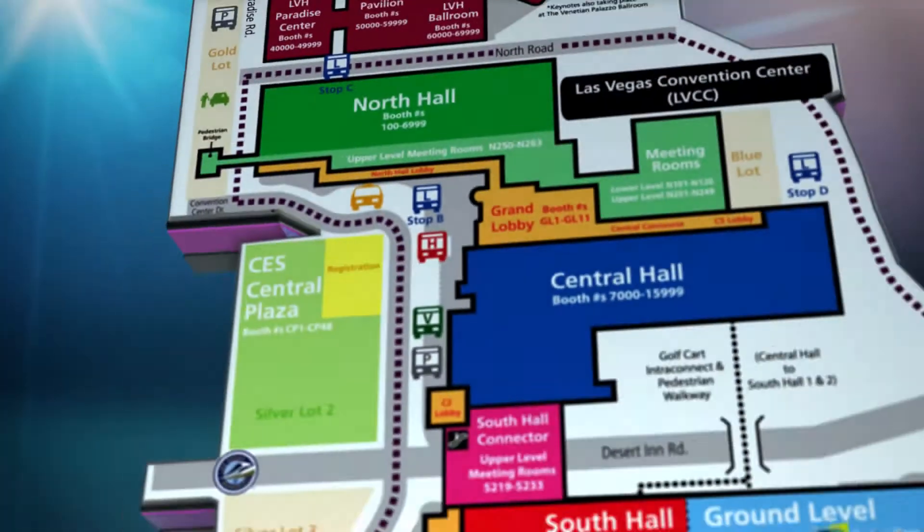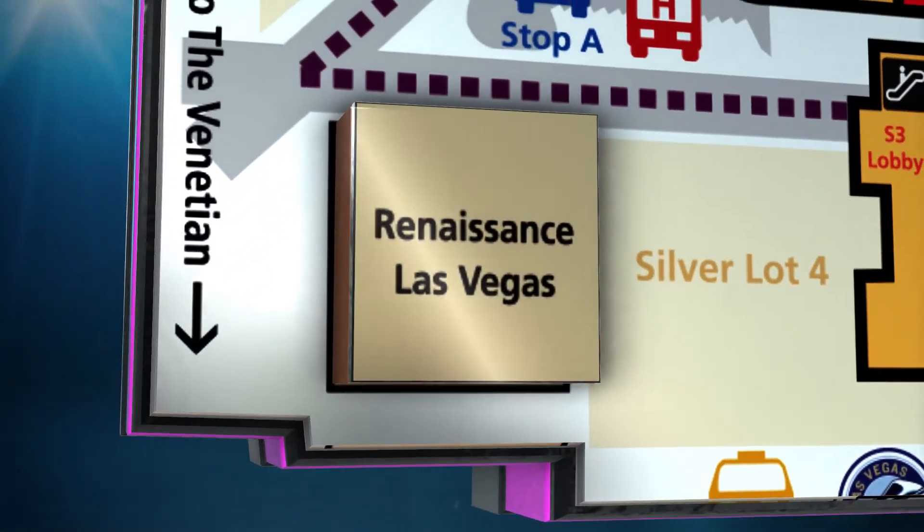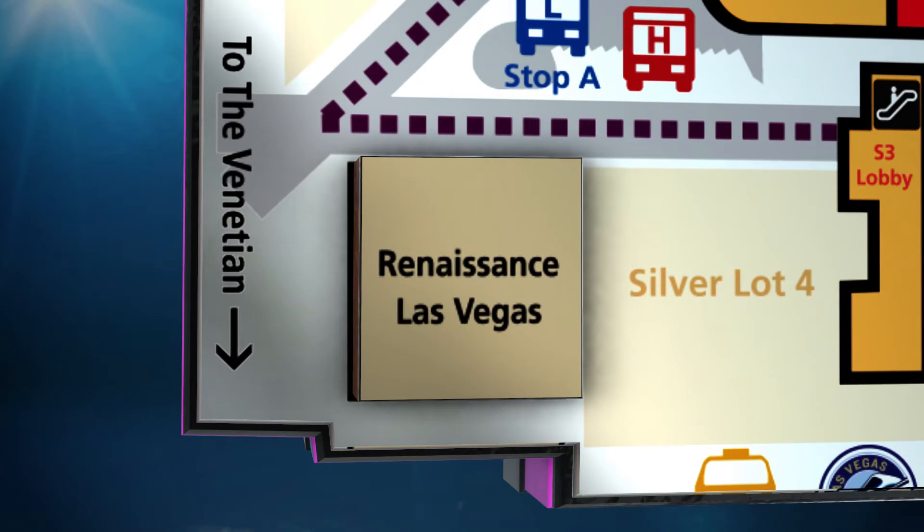Don't miss out on the expanded iLounge presence at the LVH — a display of the latest and greatest third-party accessories and software for Apple's iPod, iPhone, and iPad. The LVH, as well as the Renaissance Las Vegas, shown in gray here on the CES Show Venues map, will be home to exhibitor meeting rooms and hospitality suites at the 2013 CES.